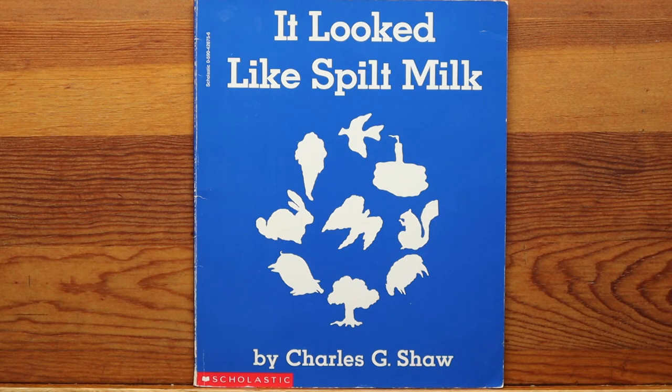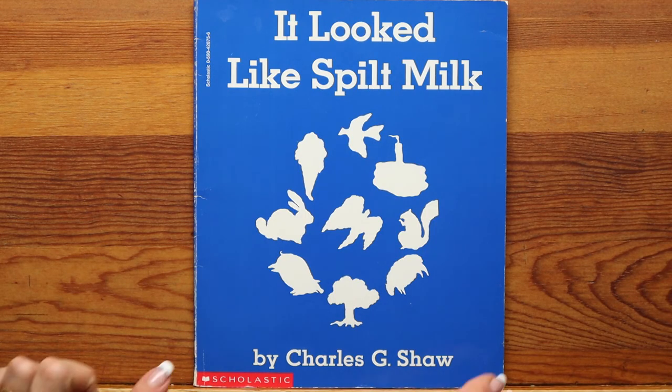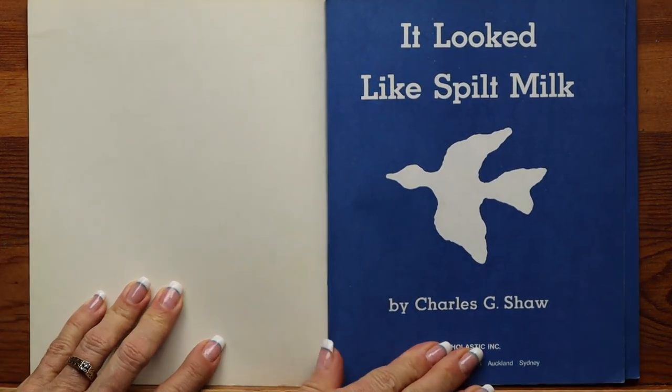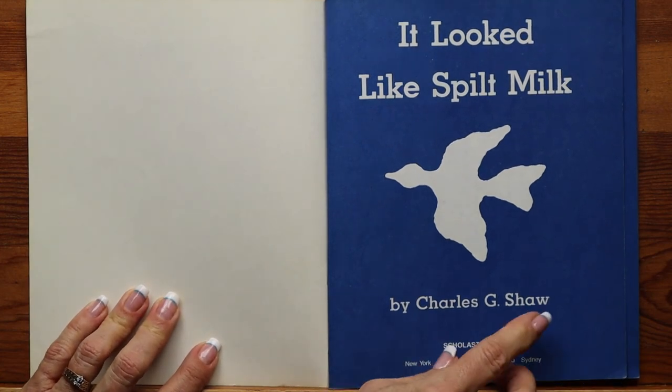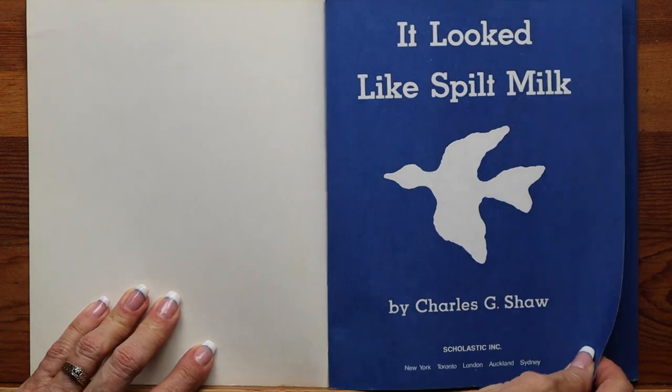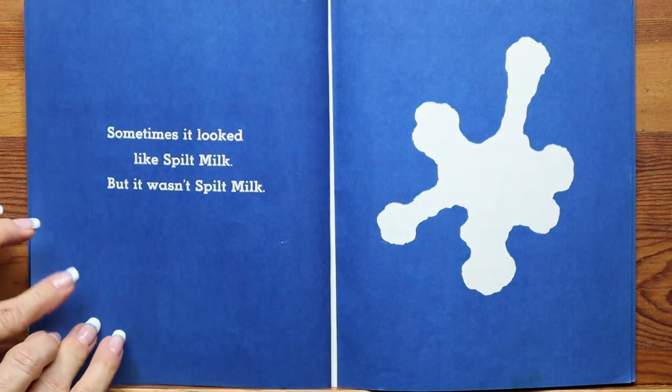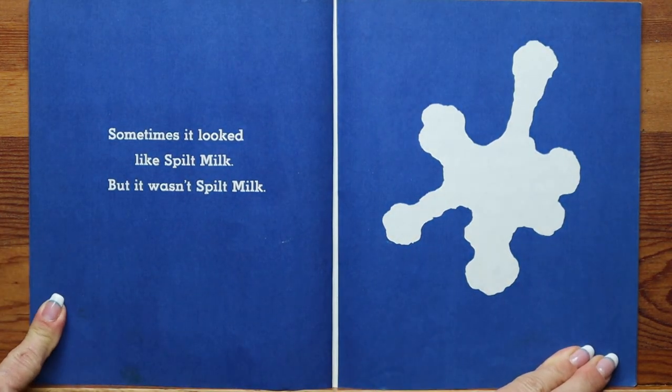The fourth and final book I'm reading today, boys and girls, is called It Looked Like Spilt Milk by Charles G. Shaw. All you have to have is a little imagination when you're looking at the clouds and you can see almost anything, just like in this story. It Looked Like Spilt Milk by Charles G. Shaw, Scholastic Inc.